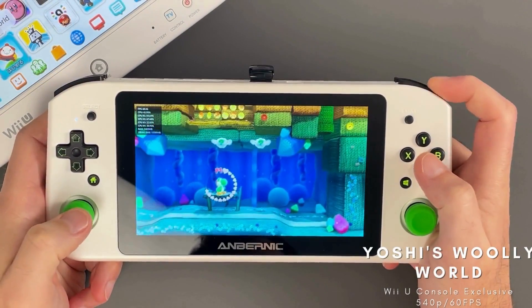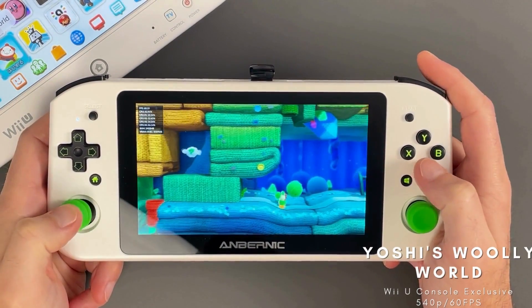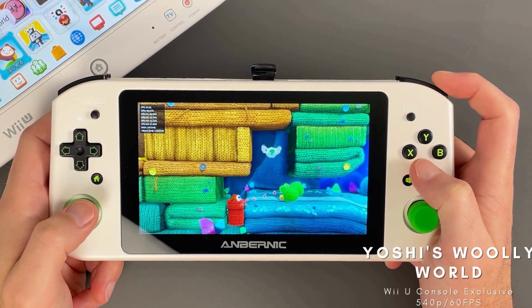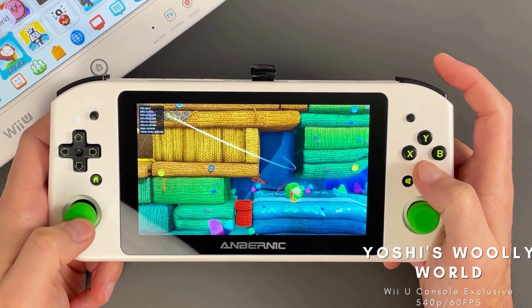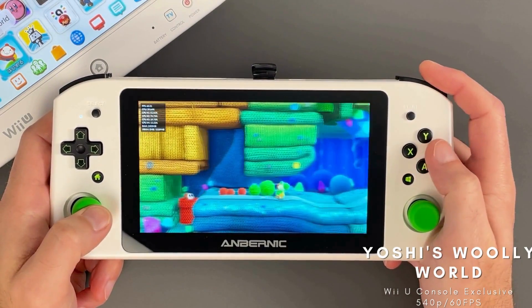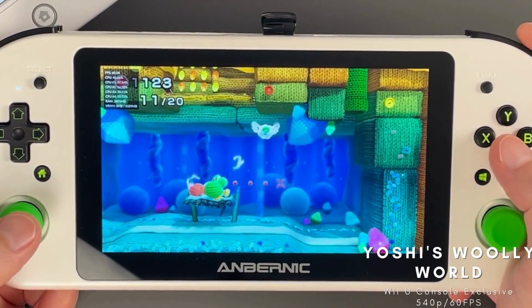Another game with an awesome style, this time using a world crafted with yarn. Yoshi's Woolly World has not seen a release on the Nintendo Switch, but did get a surprisingly technically impressive port to the 3DS. However, this game's graphics really need to be appreciated on a higher resolution display, and so it's a great fit here on the Win 600 — and Cemu handles it really well.